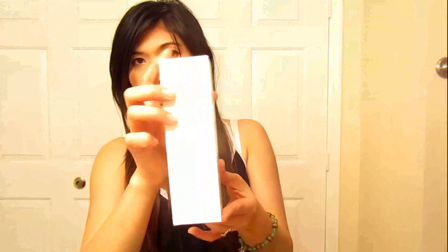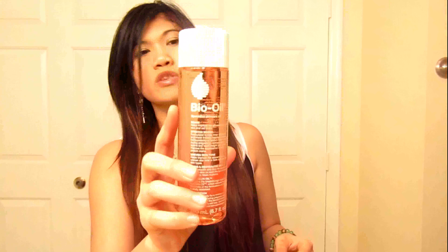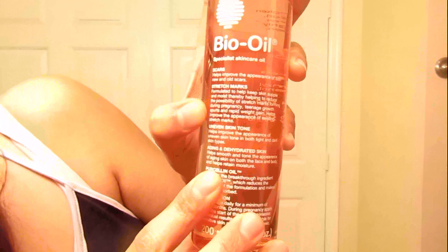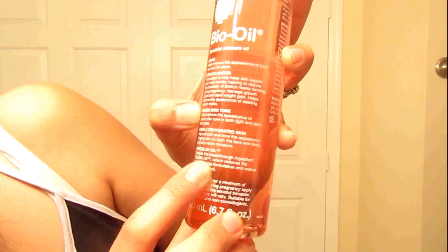Also, Bio Oil. I usually buy this — I've been using this for like a year now. When I take a bath and if I have black spots or scars or something, I put this on and it's very nice. It moisturizes your skin after you take a bath and it's really smooth and silky. It's supposed to be for scars, stretch marks, even skin tone, aging, and dehydrated skin, with Porcelain Oil.